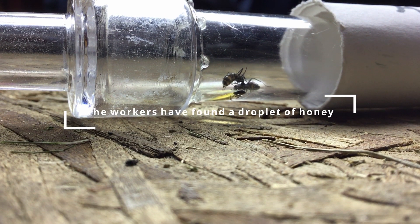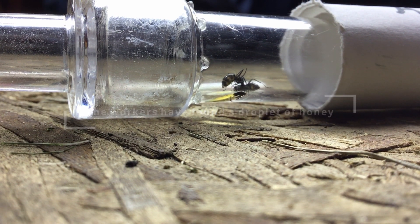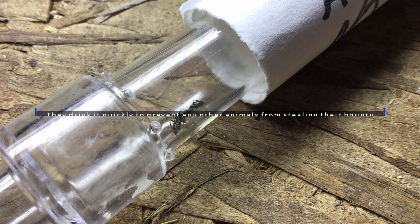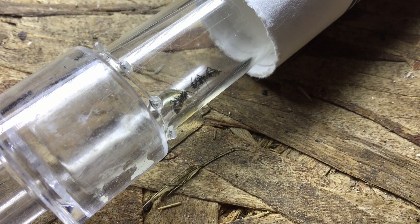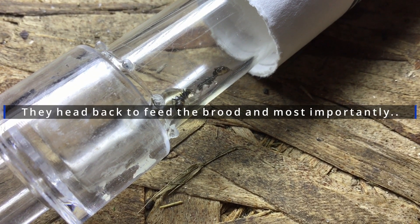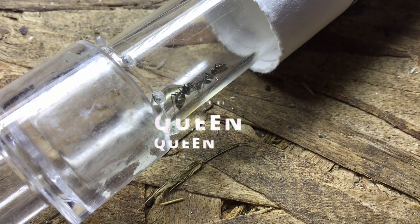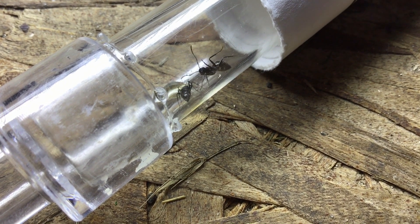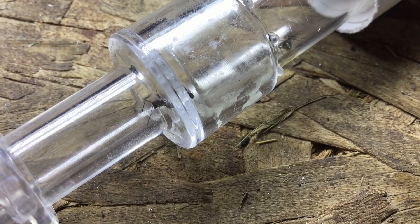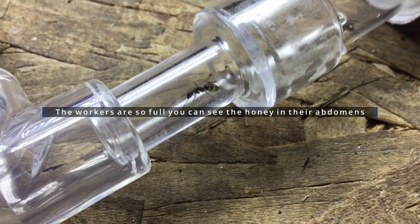The workers have found a droplet of honey. They drink it quickly to prevent any other animals from stealing their bounty. They quickly rush back to feed the workers, brood, and queen. The workers are so full you can see the honey through their abdomens.